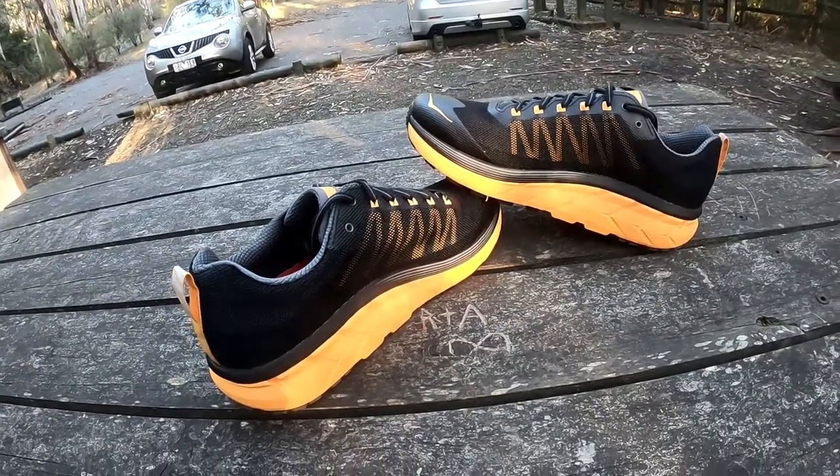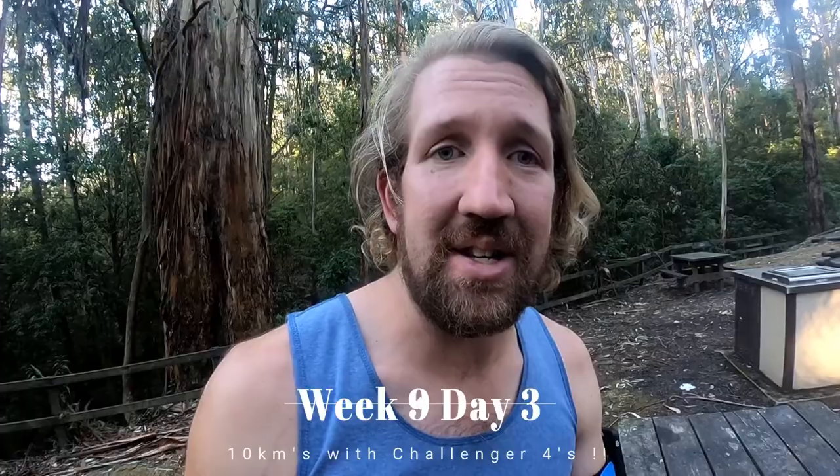Aren't they pretty? Hey guys, welcome to week 9, day 3. Today is Wednesday. I've been let out of work two hours early today, so it gives me time to come out here and enjoy the trails a little bit before the sun comes down.